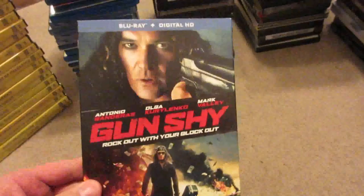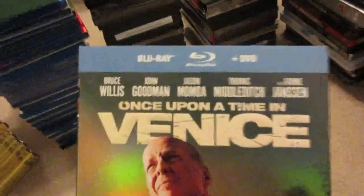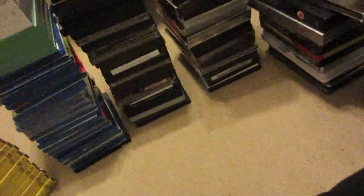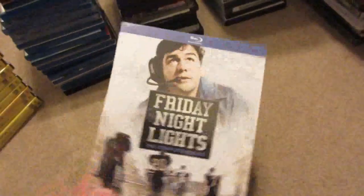Also available: Warrior, Armed Response, Gun Shy, and Once Upon a Time in Venice — love that slipcover and amazing cast, there's even more famous people in there than just what's on the front cover. Command Performance with Dolph Lundgren, Rob Zombie's 31, Voodoo, Black Exorcist, Punk Vacation — the wrapping's off but the security sticker is still intact. Friday Night Lights: The Complete Series is still sealed.